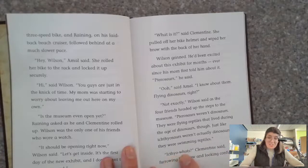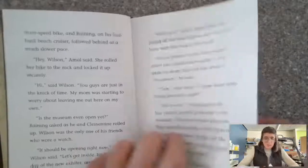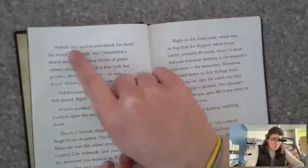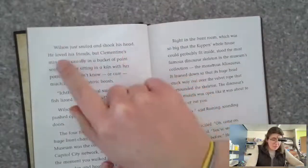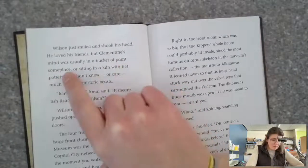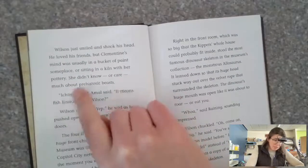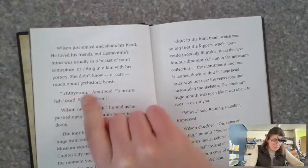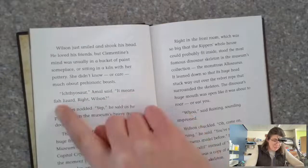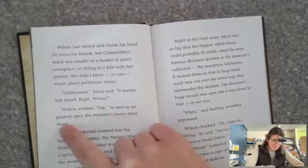'It feel — what?' Clementine said, furrowing her brow and looking confused. Wilson just smiled and shook his head. He loved his friends, but Clementine's mind was usually in a bucket of paint or sitting in a kiln with her pottery — she didn't know or care much about prehistoric beasts. 'Ichthyosaur,' Amal said, 'that means fish lizard, right?' Wilson nodded. 'Yep,' he said.